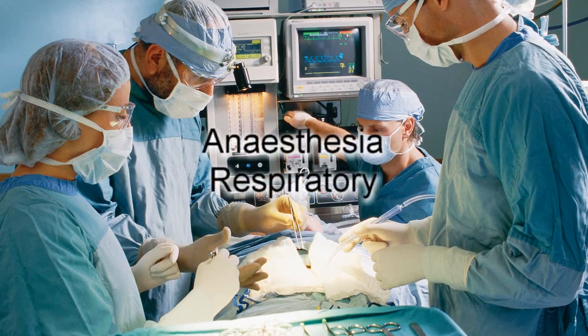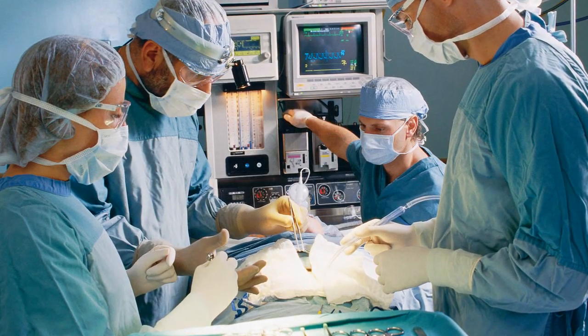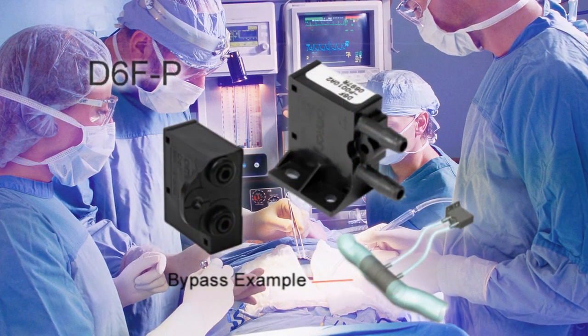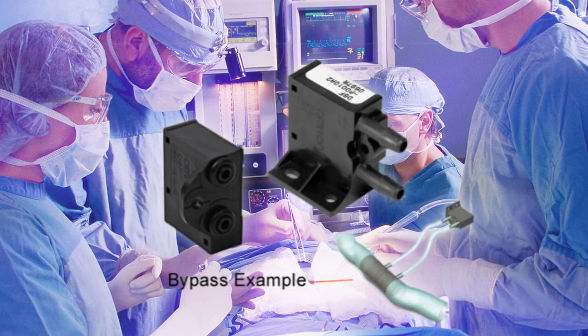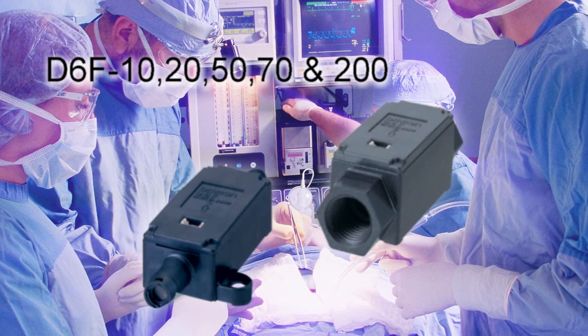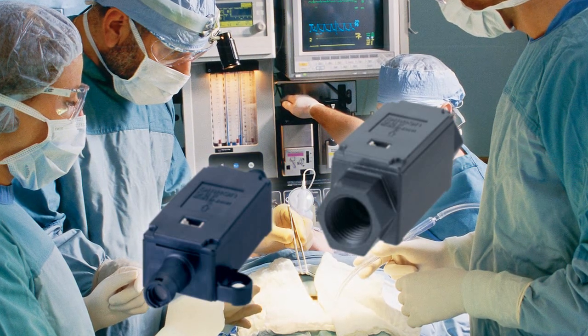Omron's MEMS flow sensors are the ideal solution for applications including CPAP, anaesthesia, pulmonary tests and oxygen concentrators. They utilize a highly sensitive MEMS flow chip which has excellent low flow resolution.